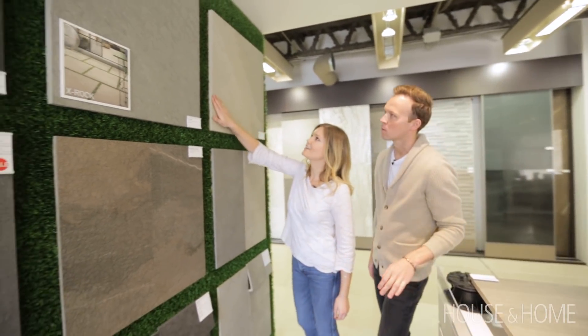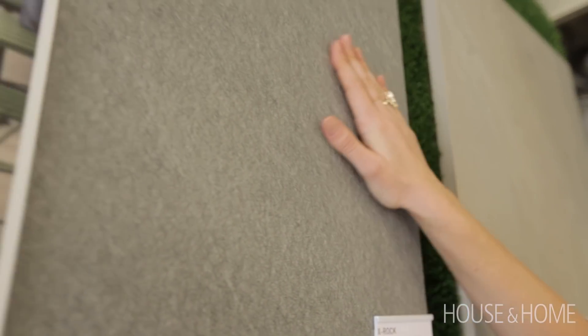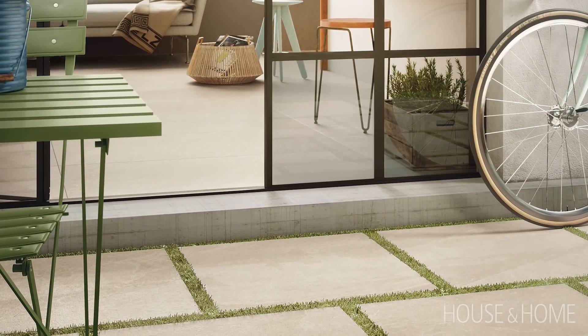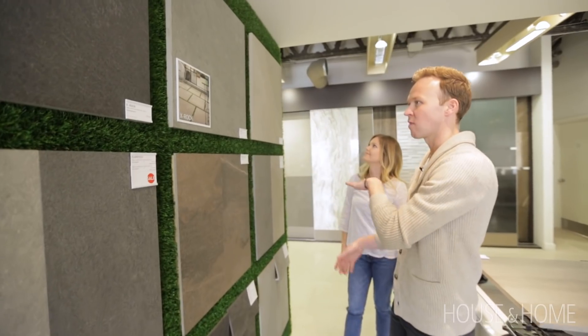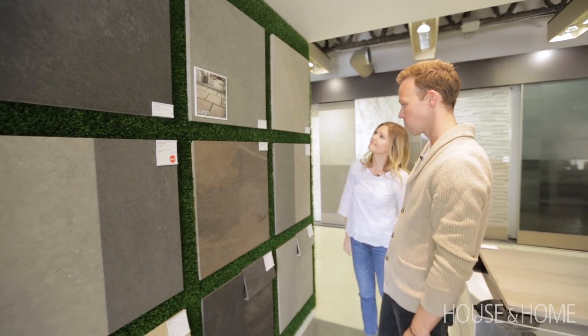These are cool — they look like real stone. Beautiful. They'd be great around a pool or a terrace, and it's something that looks like it could be indoors as well. So you can have that kind of transition from indoor to out. It's beautiful.